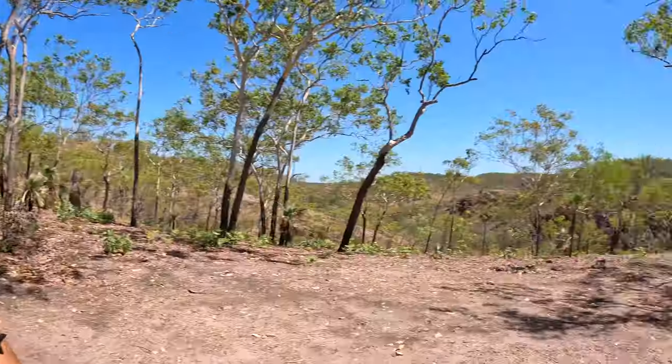Josh and I have finally made it to Sybel Springs. We thought this place was super hidden because we couldn't find any information about it, but we realised we were just spelling it wrong — it's spelled with an E, not an I. So here we are at Sybel Springs, and we've got the place to ourselves.